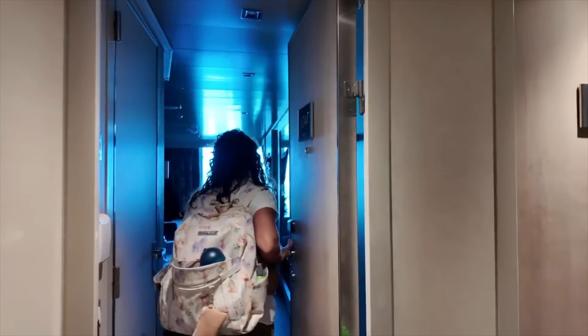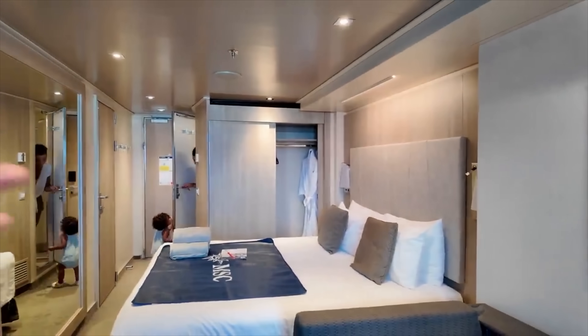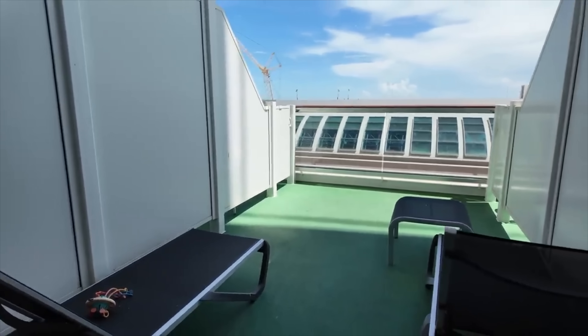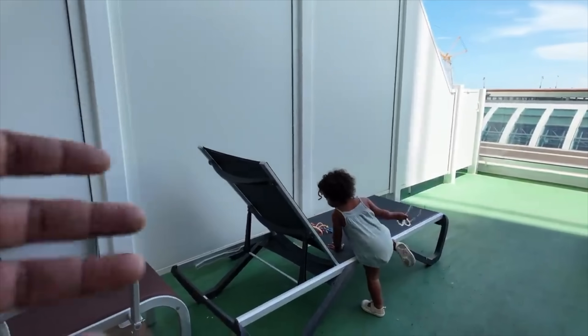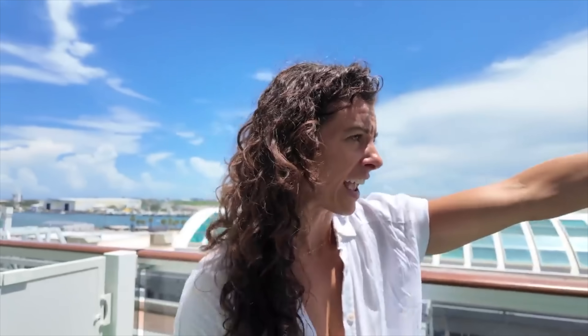We booked a junior suite in the Aria experience on MSC Seashore. Overall, the cabin was okay — it reminded me of a standard balcony cabin on the inside, and the outside had this interesting extended balcony that went three or four balconies deep rather than extending outward. It did offer a nice little walkway for our toddler to walk and run around outside. However, it was not very private as people above us could see down, and when we were all the way to the front, you could see everybody from left and right — I thought it was kind of an odd layout for a junior suite.